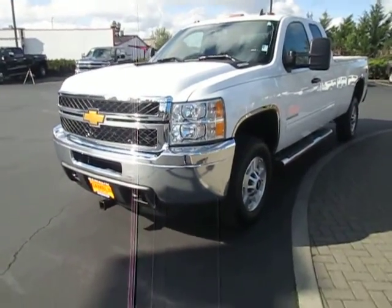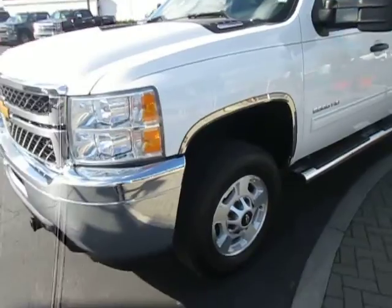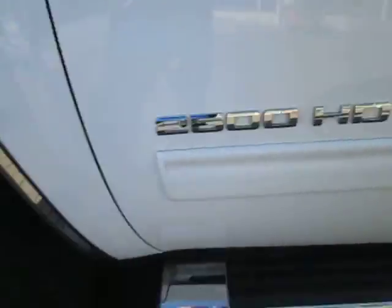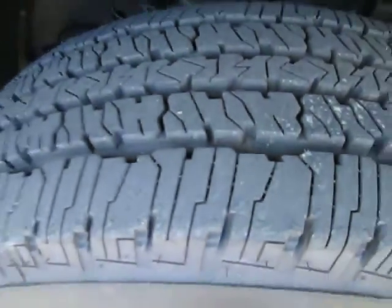Hi guys, Ian here from Mark Gamblin Motors with the 2013 Chevy Silverado LT. It is the 2500 HD. It does have a nice amount of tread left on the tires, which is great, and it does have the chrome side steps as well.